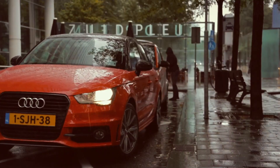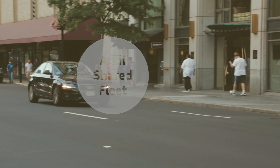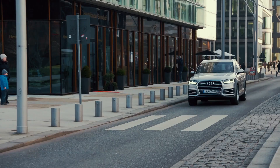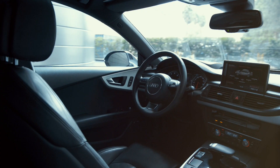In combination with an intelligent mobility service, such as Audi shared fleet, the usage time of cars could be increased. For example, driven privately by residents in the morning and evening, while during the day business customers make use of the fleet. This way, parking space could be further reduced as cars spend less time standing in garages.